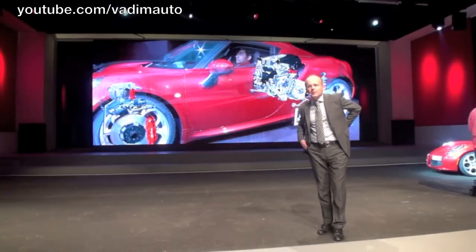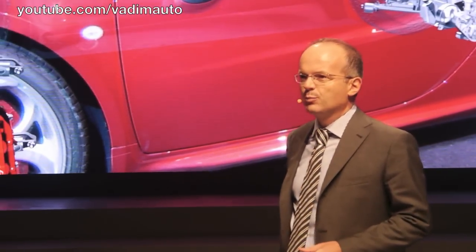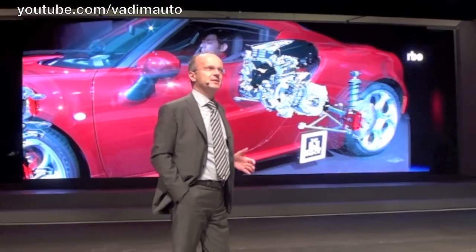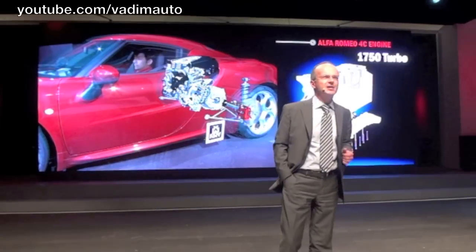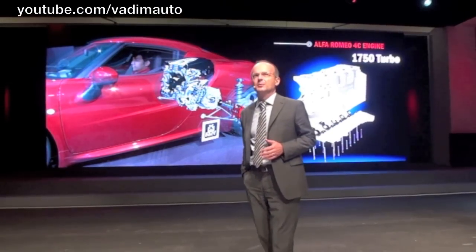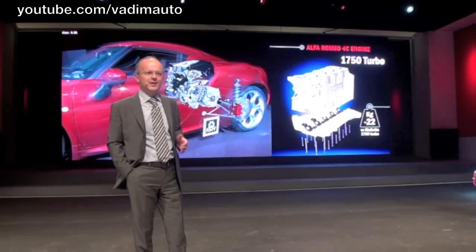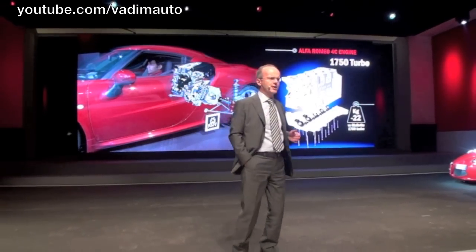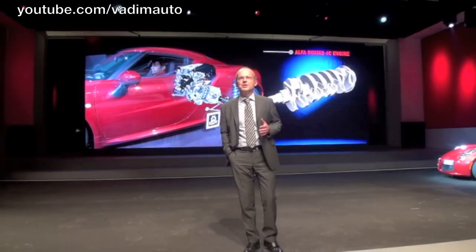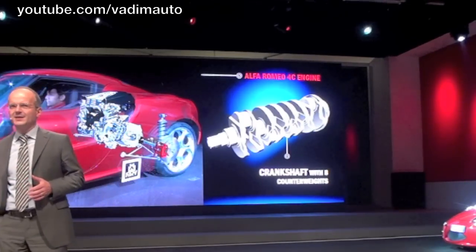The 4C is powered by Alfa Romeo's new 1750 turbocharged engine. Our powertrain team gave a fundamental contribution in the war on weight. The 4C engine is made entirely in aluminum and weighs 22 kg less than that of the current Giulietta Quadrifoglio Verde. But less weight is not the only innovation.